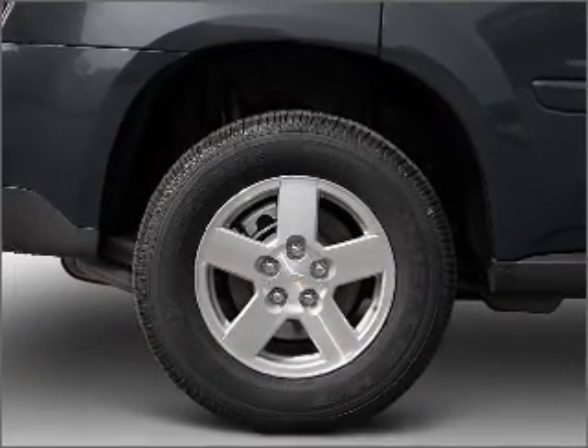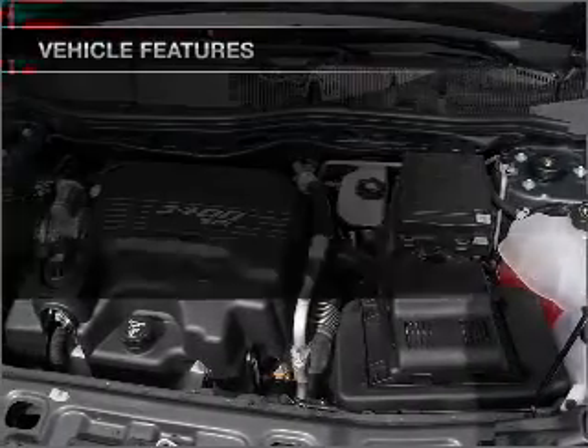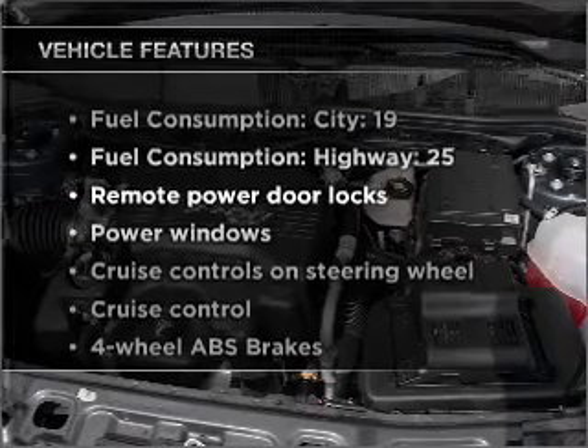Premium wheels give a more luxurious look. Brake safely with the anti-lock braking system. Plus enjoy these notable features that are included in this vehicle.